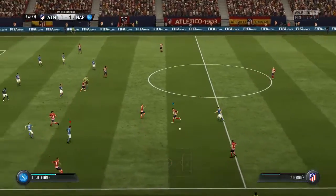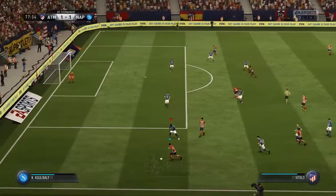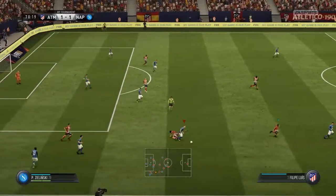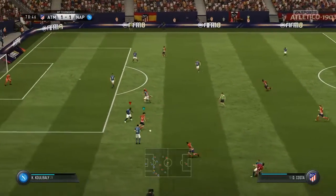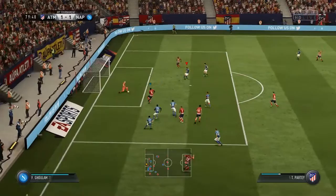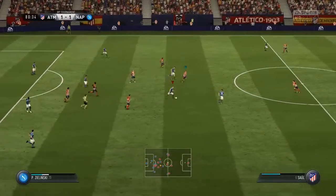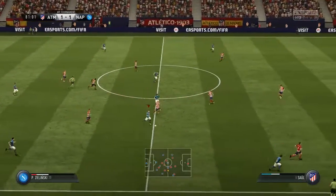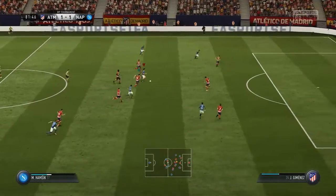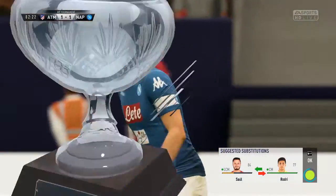Diego Godin. Felipe Luis. They spread it out wide here — chance to get some width into this attack. Now they've got the ball, let's see what they can do with it. Diego Costa. Now Thomas. Wonderful chance! He comes out of the goalkeeper. He's come back into his own half to get hold of possession here. And here they are on the attack. Maybe now is the time. It's a corner.